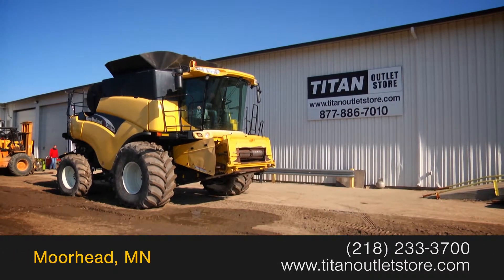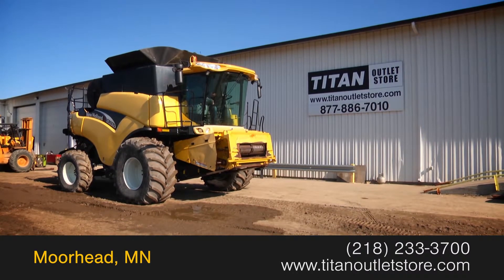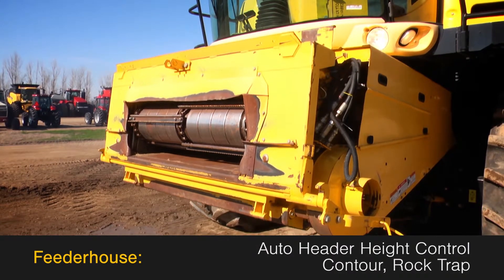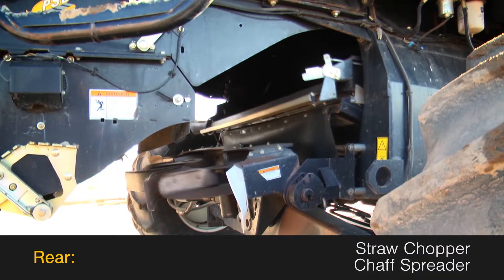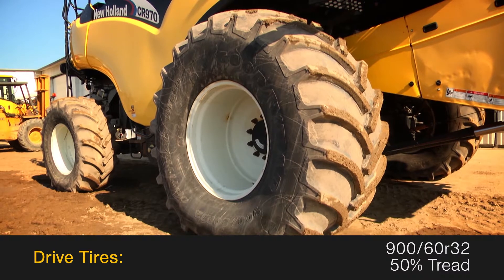In this video we are demonstrating a 2004 New Holland CR 970 with 1384 separator hours. The feeder house features auto header height control, contour, and a rock trap. The rear is outfitted with a straw chopper and a chaff spreader. The drive tires are 900/60 R32s with 50 percent tread.